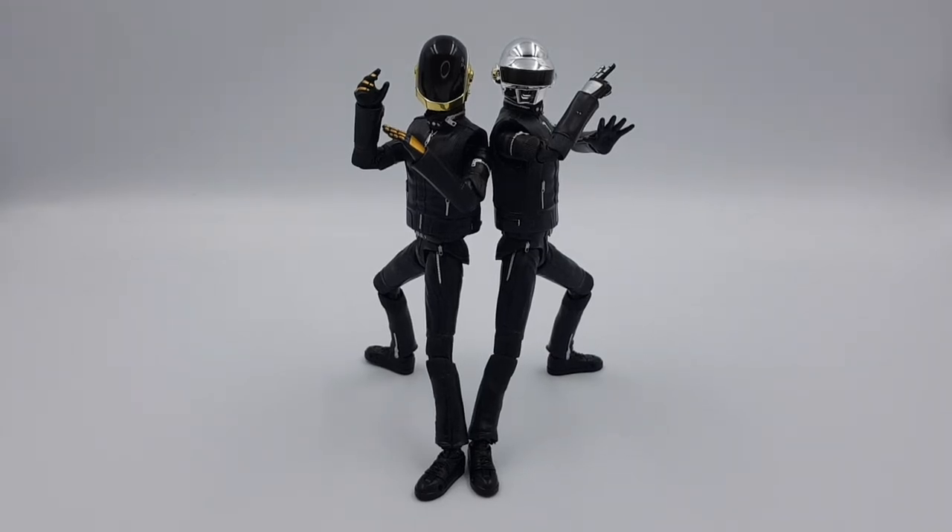Hey guys, welcome to another video. Today I'm going to be going through my favorite SH Figuarts. I did think about doing a top 10 list for this, but there's more than 10 figures I wanted to mention, and some of them are not just a single figure — it's sort of a group of figures. So I thought I'd just do my favorite list, sort of free format. I might split this into two different parts, just because of how many I'm talking about.